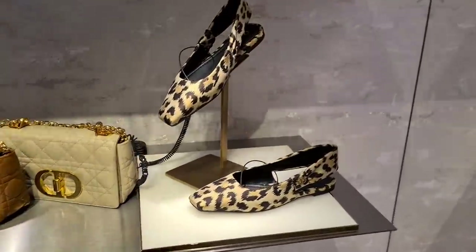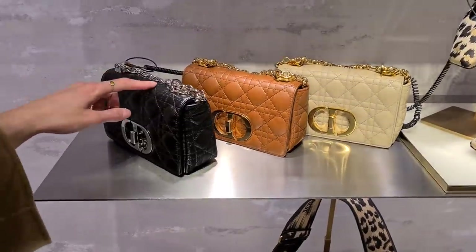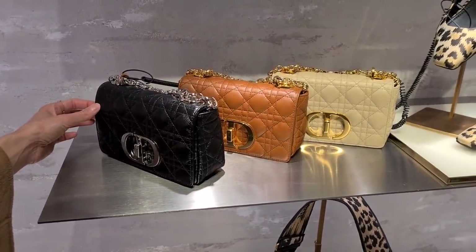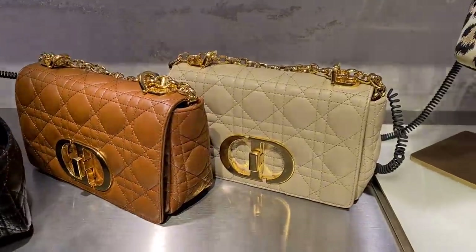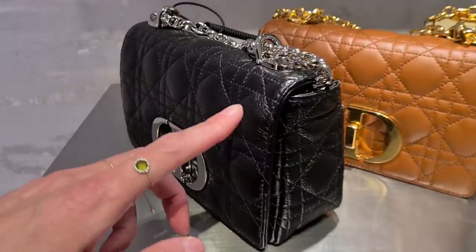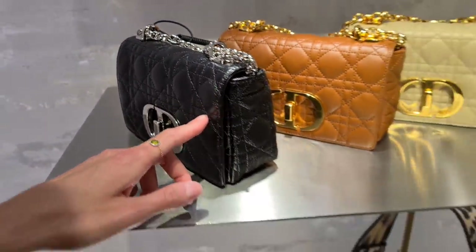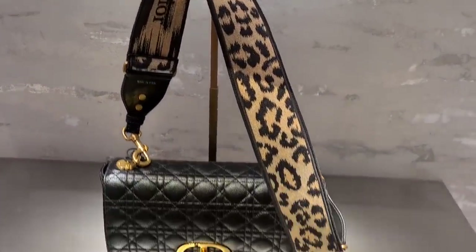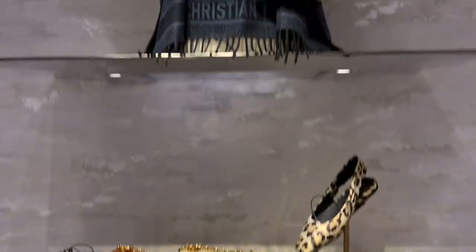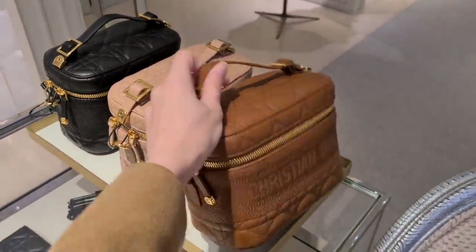And shoes as well. It's like a mix of the boy bag and something else — nothing that's timeless. It's aged leather, but it doesn't look good. It's not like the aged calfskin from Chanel that actually looks good. If we think about the vanity cases, I'm not a fan at all.